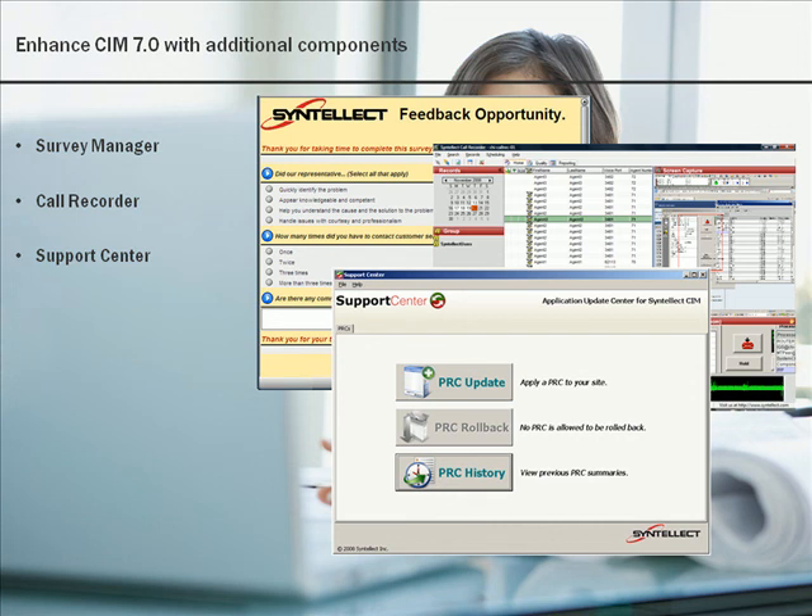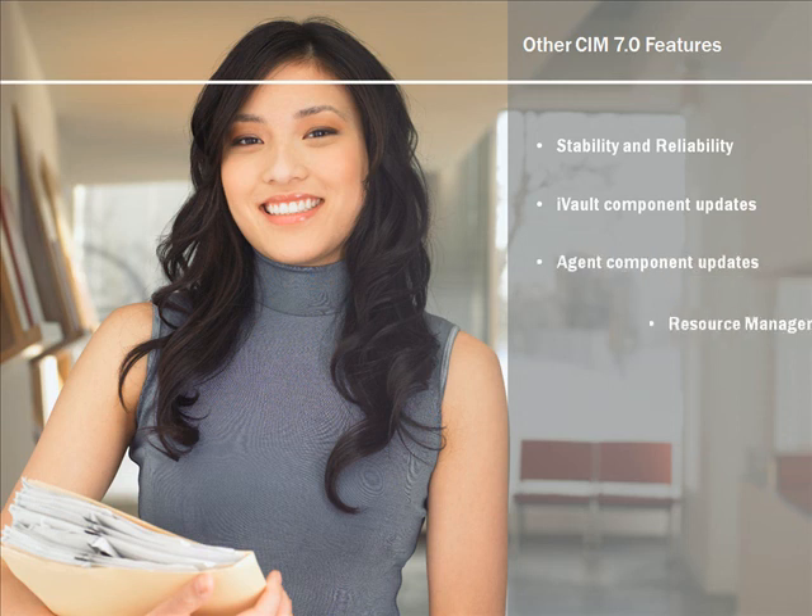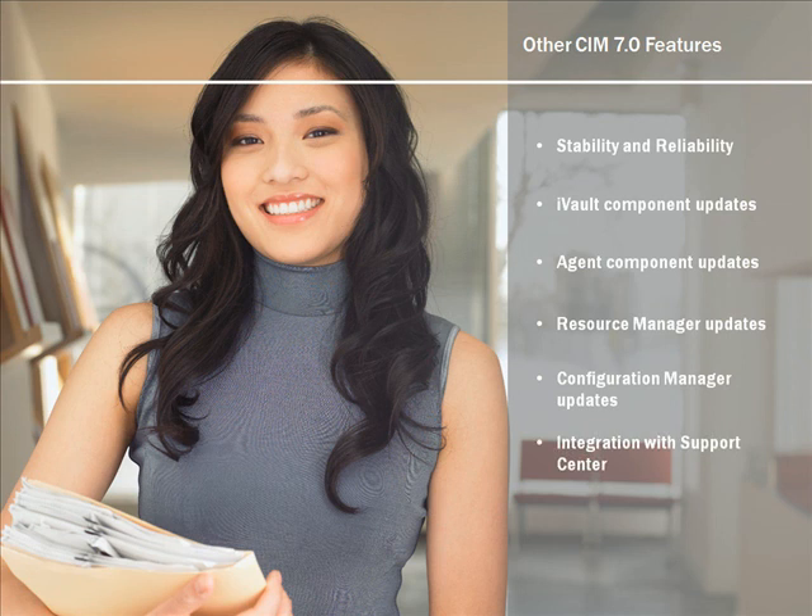With more than 125 new code fixes, Cintillect CIM 7.0 is our most stable release ever. CIM 7.0 will be available in July 2009. Watch for product announcements from Cintillect.